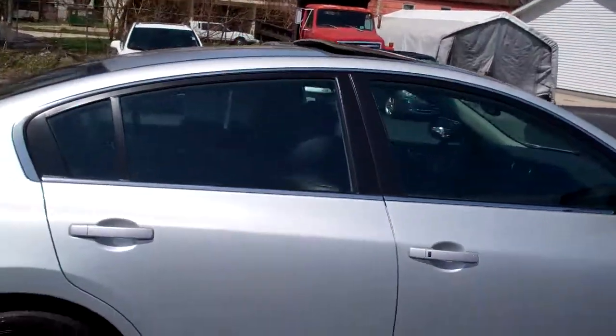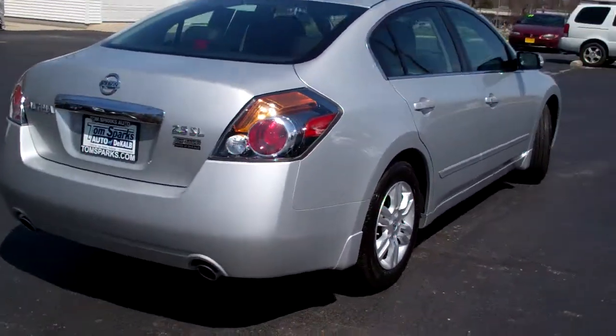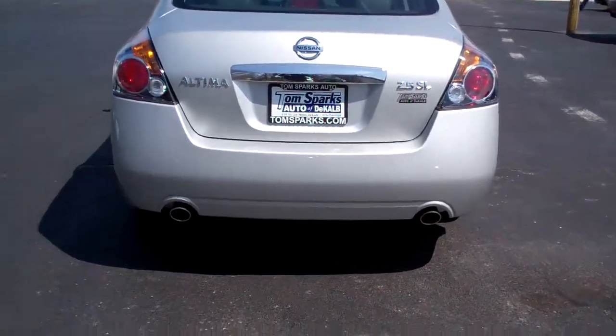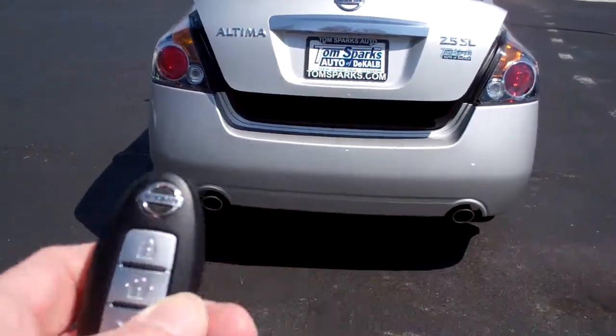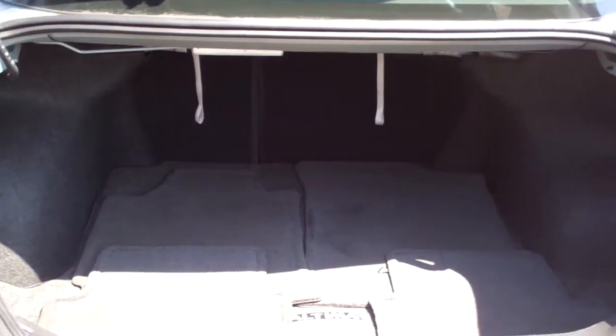Alloy wheels, sunroof, and privacy glass on this car. Nice silver color, dual exhaust, 2.5 liter four cylinder. You got keyless entry into the trunk and into the car, and it actually has a proximity key so you don't need the key out — just press the button on the handle and push the button on the starter.